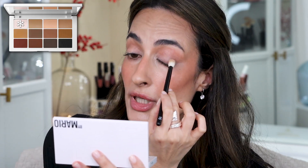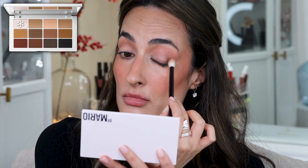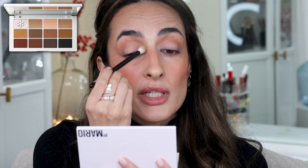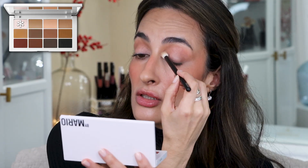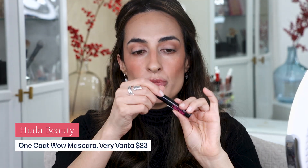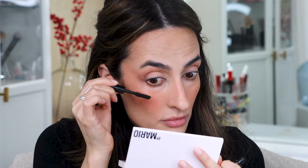It's nice to bring some brightness onto the lid because it creates a nice contrast with the shade on the crease. I'm also taking that white shade and stamping it onto the inner corner to get some brightness in that area. Next step is mascara — I'll be using the Huda Beauty One Coat Wow mascara, and I'm putting it on the lower lashes first.